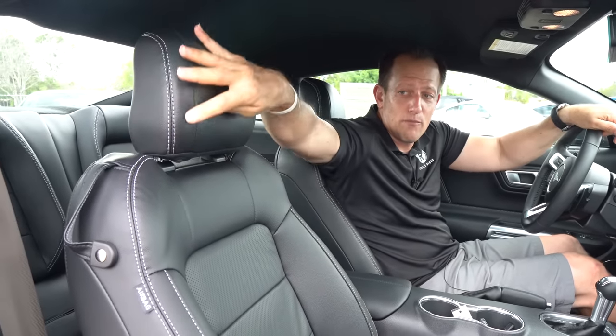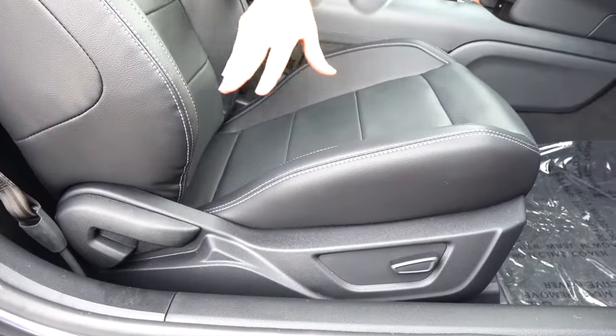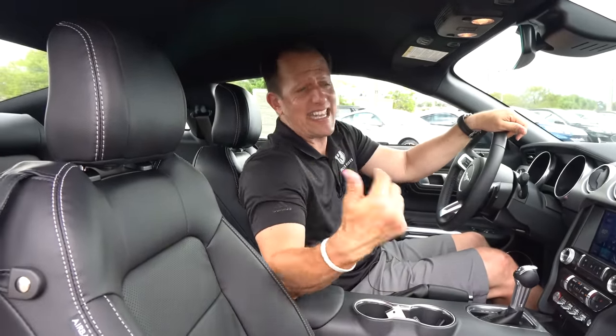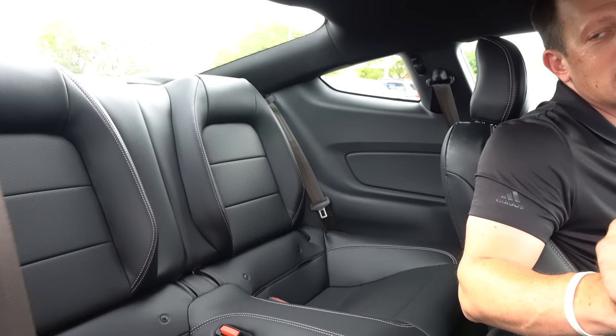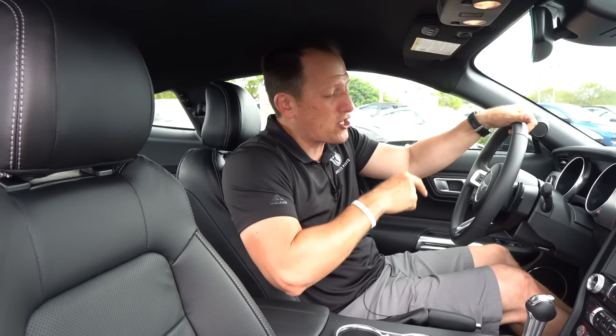The seats have leather with contrast stitching, ventilated, heated, with nice bolstering. The power is only for the seat bottom — the back is manual, which I'm going to call a zonk. Though it does fold forward very quickly to let passengers in. In the back seat, there's just enough room to make it interesting for a grown adult — plenty of room for a small child. Let me show you the steering wheel from the driver's side.